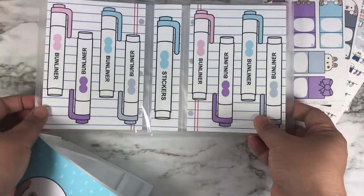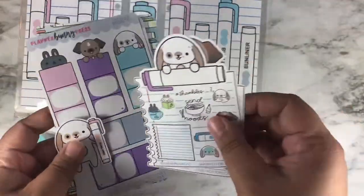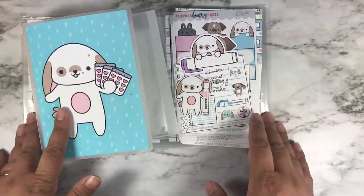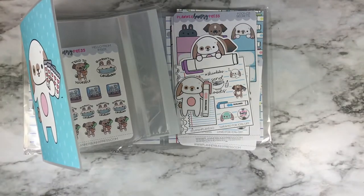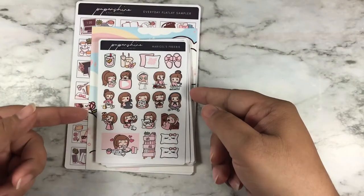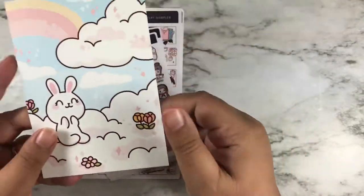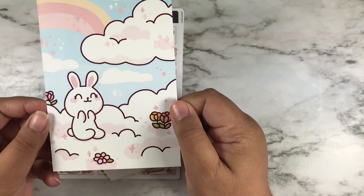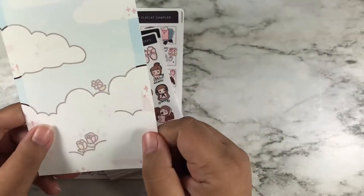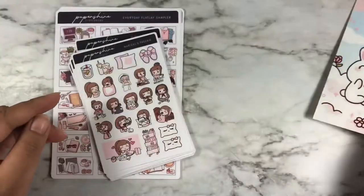Here are the bun liners — that's my haul from Planner Bunny Press, so go ahead and check her out. My first order here is from Paper Shout Stationery. Here is their journey card — it's a cute vanilla card and the background has stuff on the back too, so it's really pretty.